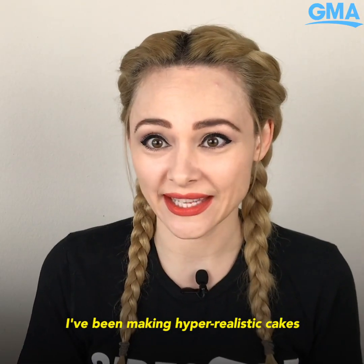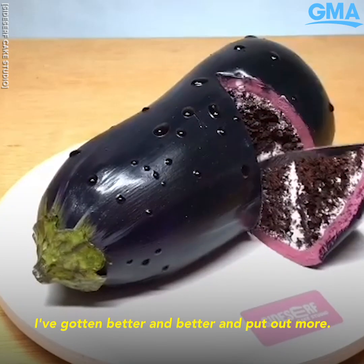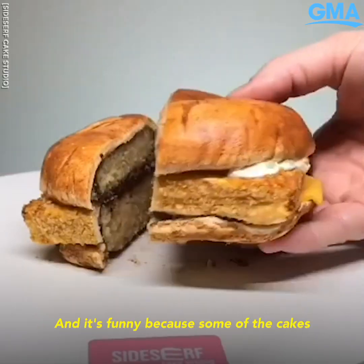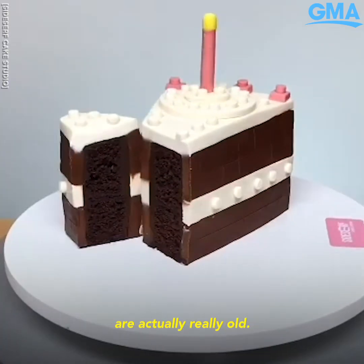I've been making hyper-realistic cakes for a long time now and more recently I've gotten better and better and put out more. It's funny because some of the cakes that I've made that are really popular right now are actually really old.